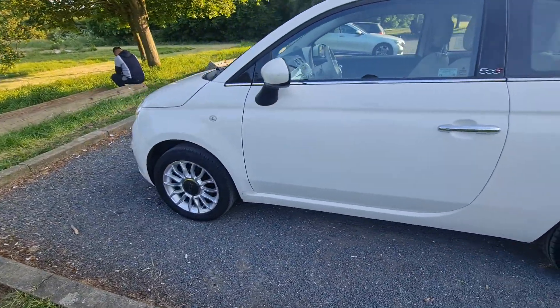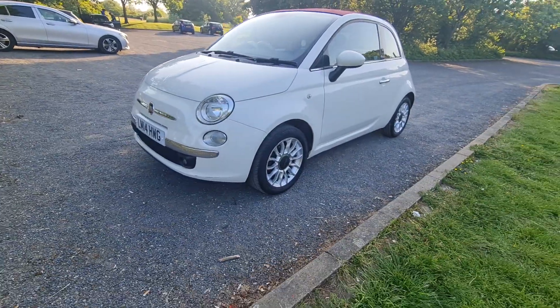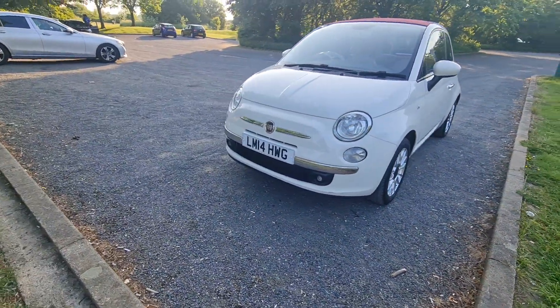Let's go to the other side. The car has no issues and will come with a long MOT. It's a manual 1.2.